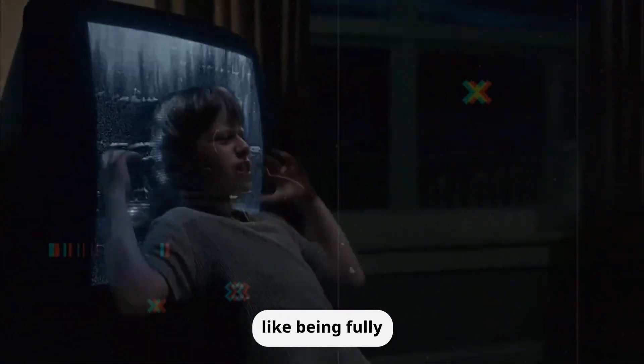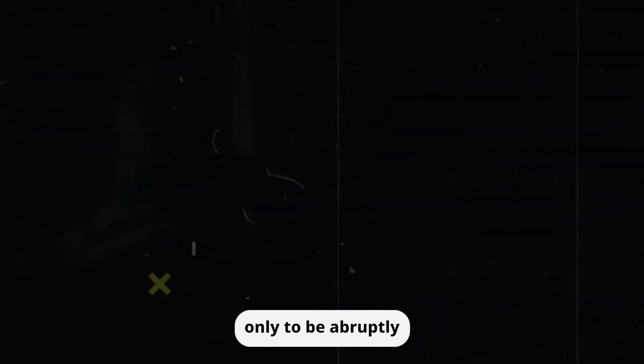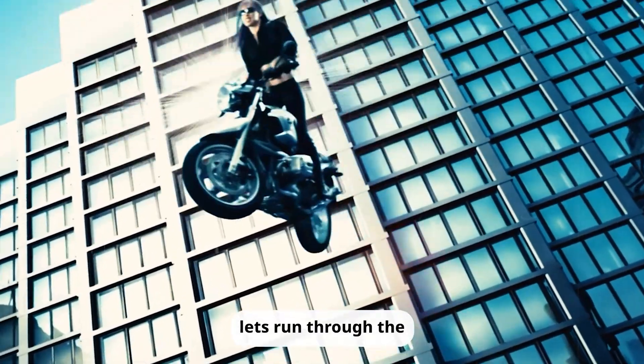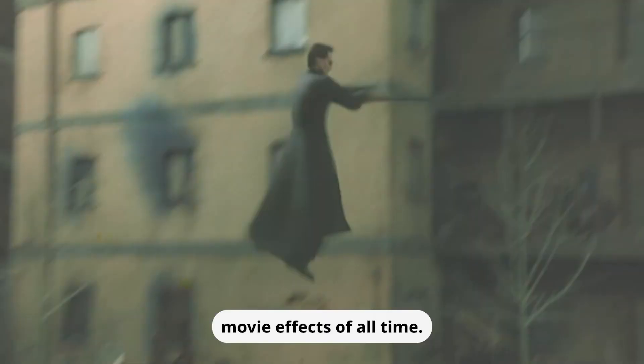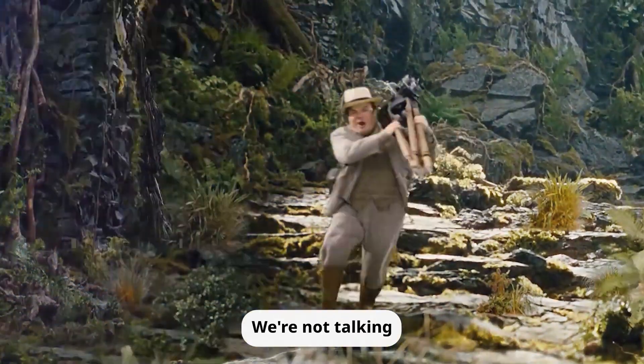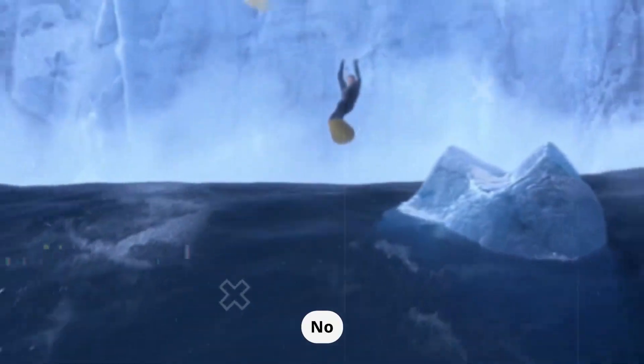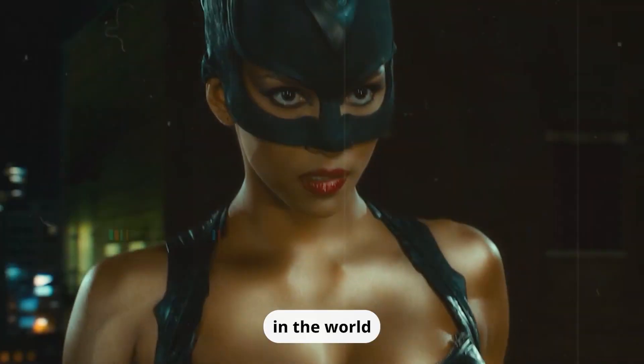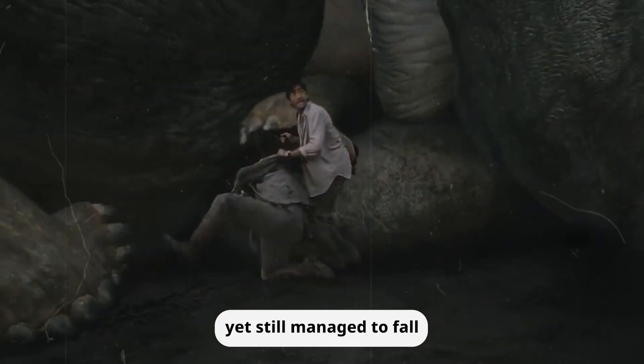There's nothing quite like being fully immersed in a movie, only to be abruptly jolted out of the experience by a poor CGI effect. Let's run through the top 10 worst CGI movie effects of all time. We're not talking about low-budget films here — we're focusing on big-budget movies that had all the resources in the world, yet still managed to fall short.